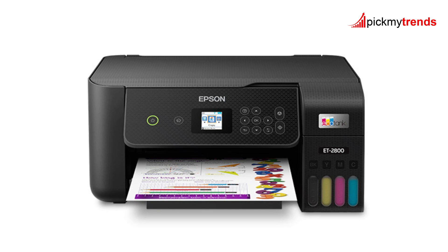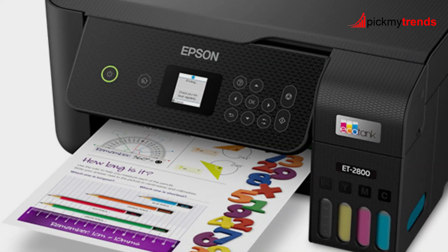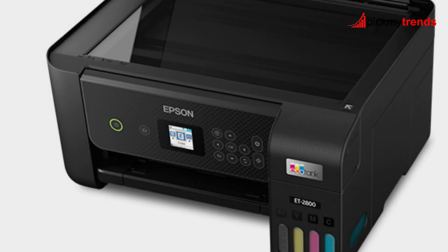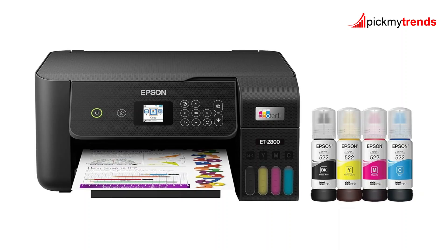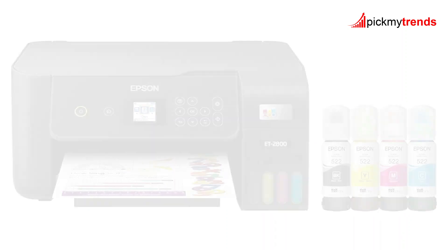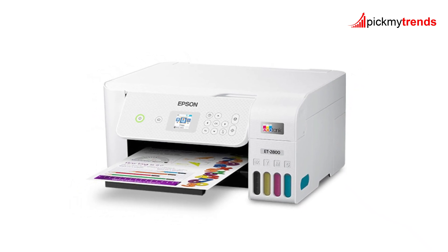Epson's exclusive EcoFit ink bottles make refilling easy and mess-free. The printer also features MicroPiezo heat-free technology, which ensures sharp text and vibrant color prints on virtually any paper type. The built-in high-resolution scanner and copier add even more functionality. With modern connectivity options including wireless and hands-free voice-activated printing, the EcoTank ET-2800 integrates seamlessly into your home environment. The Epson SmartPanel app allows you to print from your smartphone or tablet with ease.